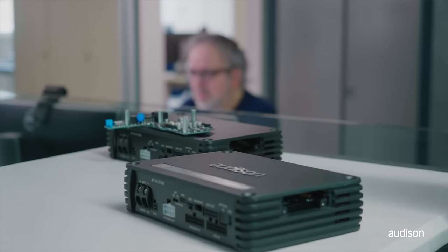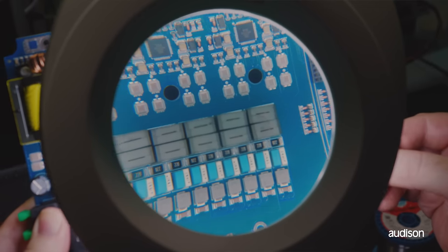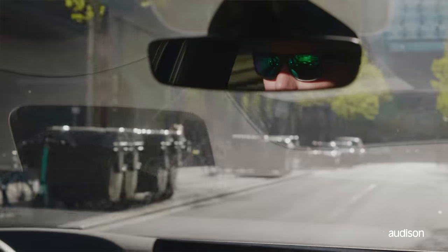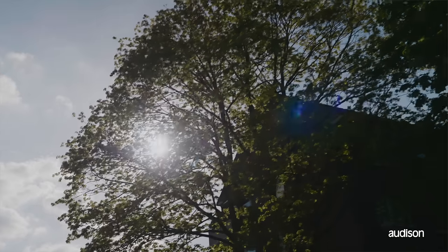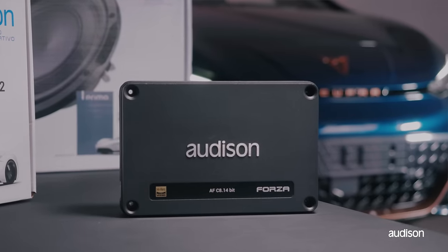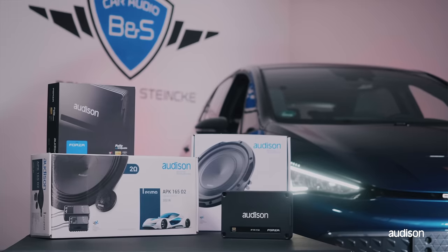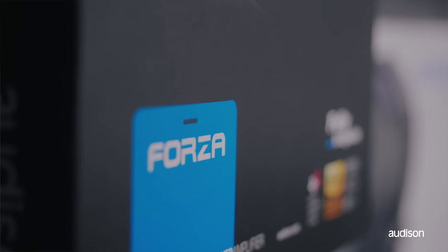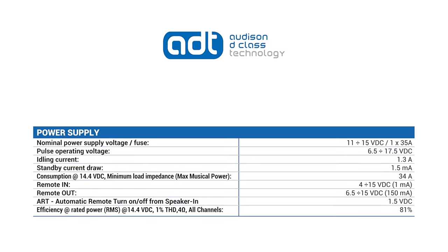Every detail has been optimized to minimize absorption, improving efficiency by over 20% compared to the past generation. The AFC 8.14-bit reaches a remarkable efficiency value of 81% at maximum power, and as much as 78% at half continuous power with all channels in operation. A condition comparable to high dynamic music reproduction, with a minimum power consumption of just 1.3 amps. This is impressive, considering that the maximum output power is 100 watts RMS for 8 channels into a 2-ohm load.